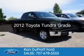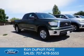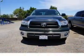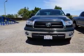This is a used 2012 Toyota Tundra. It's powered by rear-wheel drive, a 4.6-liter 8-cylinder engine, and a 6-speed automatic transmission.